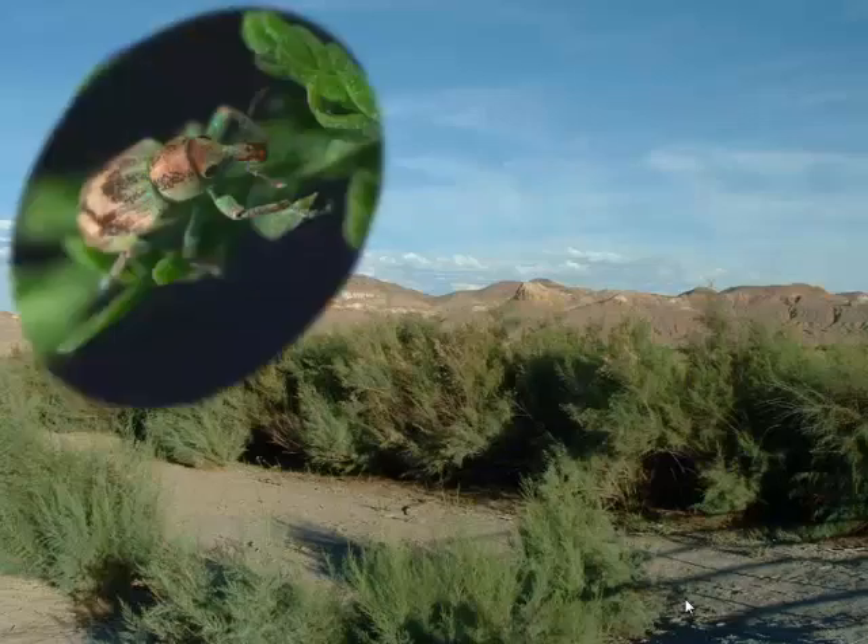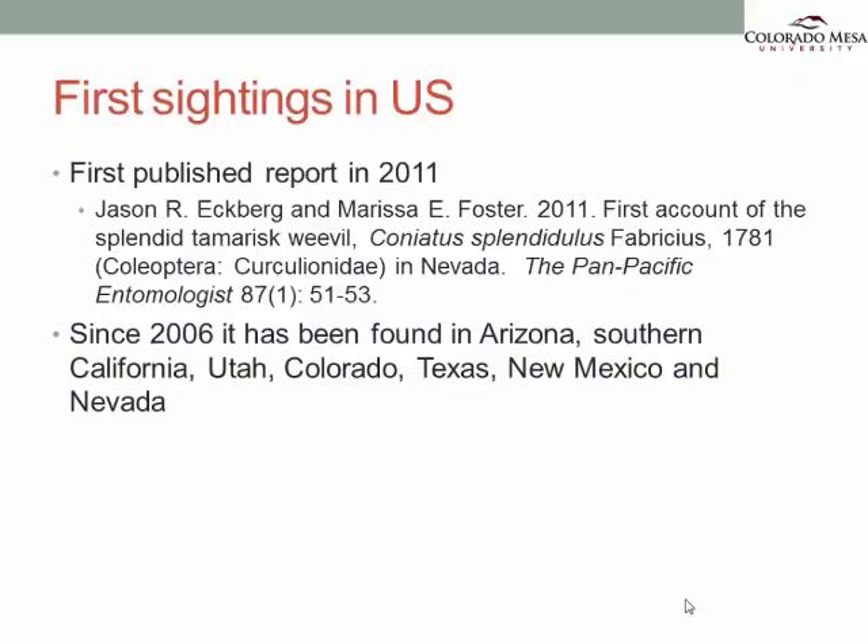However, that is not true for this little weevil of the Coneatus genus. They showed up in North America, and we really don't know where they came from or much about them. Ever since they showed up in western Colorado, I've been very interested in finding out more about them. These weevils have been found since 2006, first in Arizona, and since then they have been expanding their range to Southern California, Utah, Colorado, Nevada, and Texas.